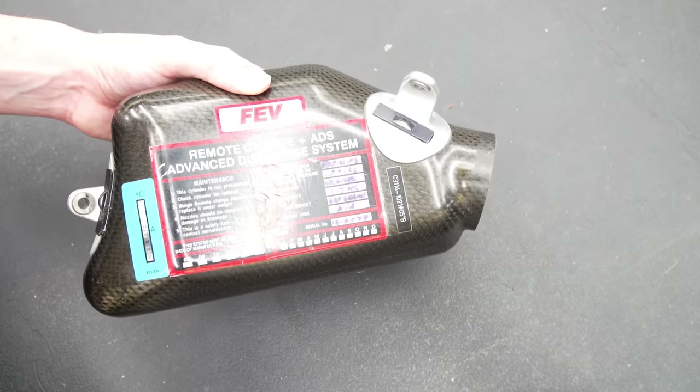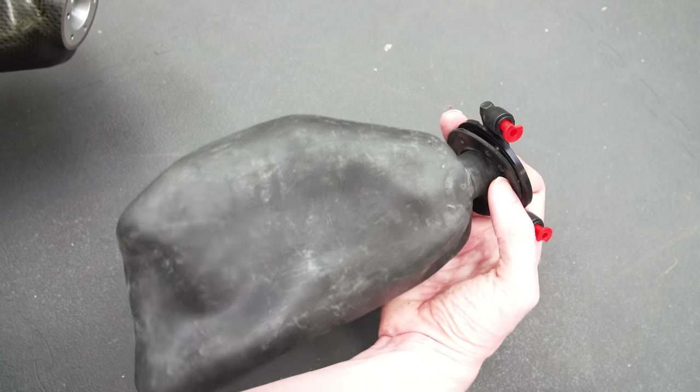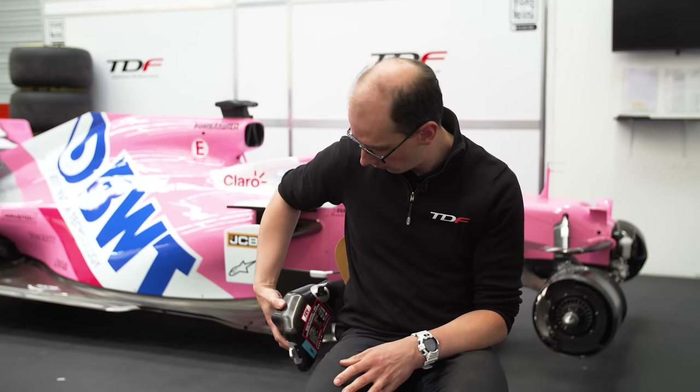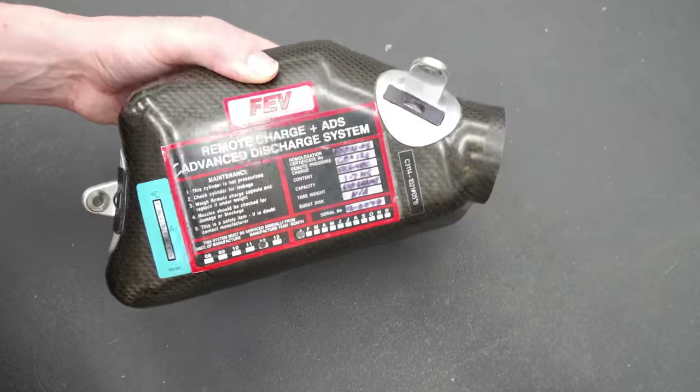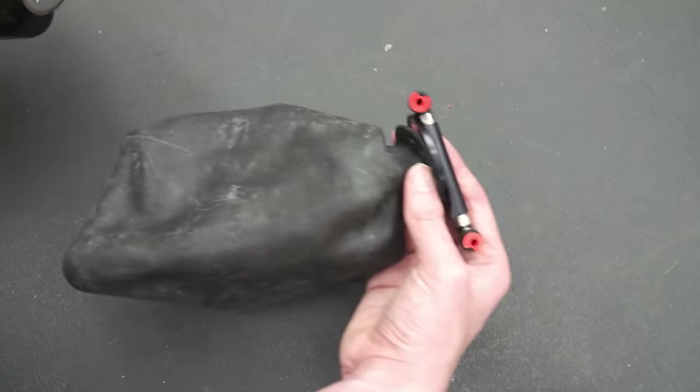They all follow the same principles and procedures, and what they're trying to do. FEV are generally the people that do most of the grid, if not all of the grid now. And these are all designed by the team to fit in some quite complicated shapes. This one would sit in the Sauber down underneath your kidneys — a lot lighter, a lot stronger with the way carbon fibre technology has gone on and the way they can bond carbon and titanium together.